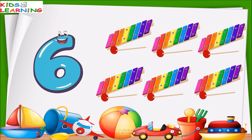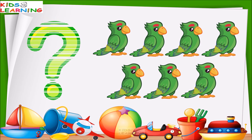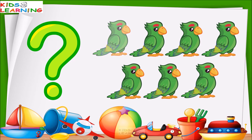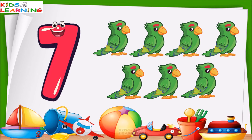These are parrots. How many parrots are these? Let's count. One, two, three, four, five, six, seven. These are seven parrots.